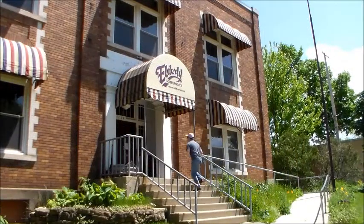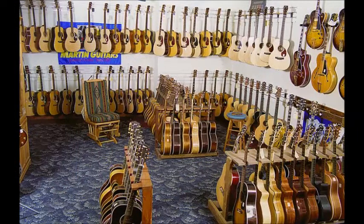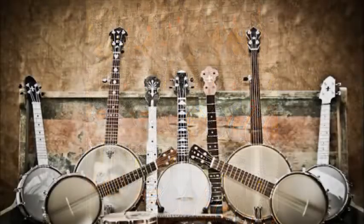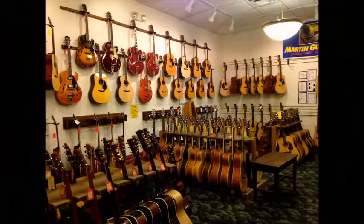Founded in 1972, Elderly Instruments specializes in bluegrass and folk music instruments — guitars, mandolins, banjos, violins and fiddles.